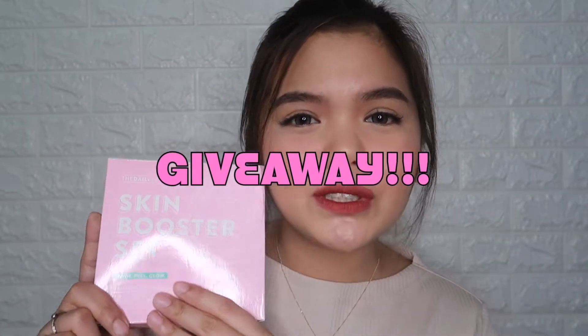Alright, so before we fully start with the video, I'm really excited to announce that I'll be giving away a Skin Booster Set. So stay tuned up until the end of this video to know the mechanics of the giveaway.